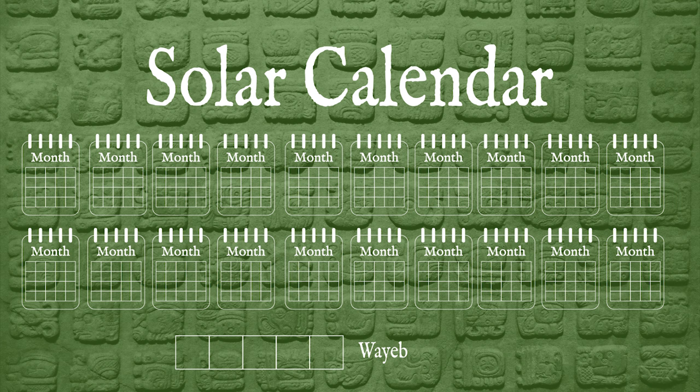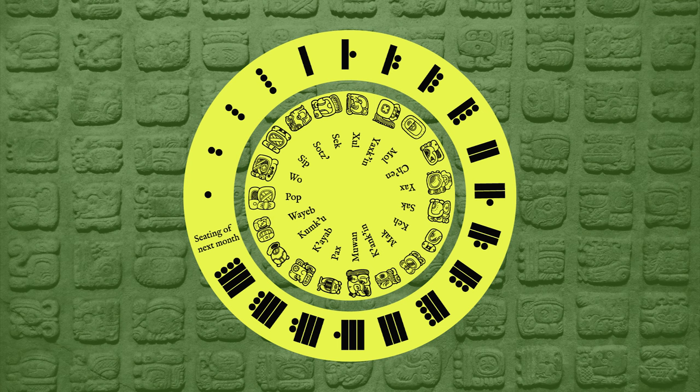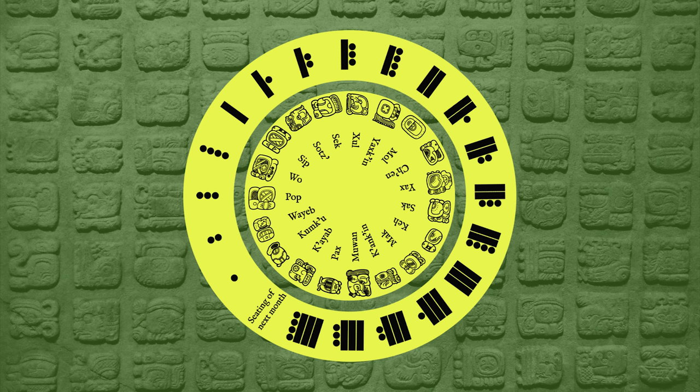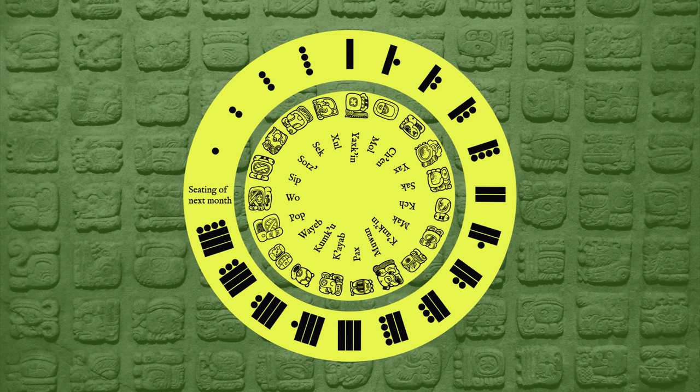These five Wayeb days were considered unlucky, and people tried to avoid doing anything important on them. If you were born during the Wayeb, it was not an auspicious beginning to your life. Unlike the sacred calendar, the solar calendar works similarly to the Gregorian calendar. Each month has 20 days, but unlike the sacred calendar, each has a consistent way of numbering the days. For example, the first month is Pop: the first day would be 1 Pop, the second 2 Pop, the third 3 Pop, and so on. Once we arrive at the end of the month, instead of 20 Pop, you would seat the next month — Wo. Thus, the 20th day of Pop would be called the seating of Wo.